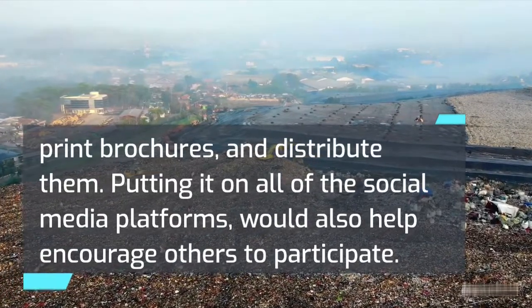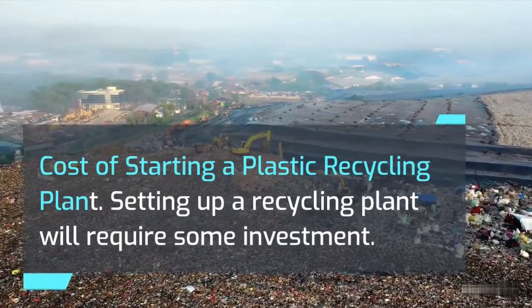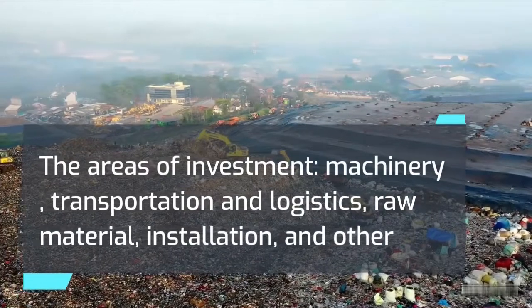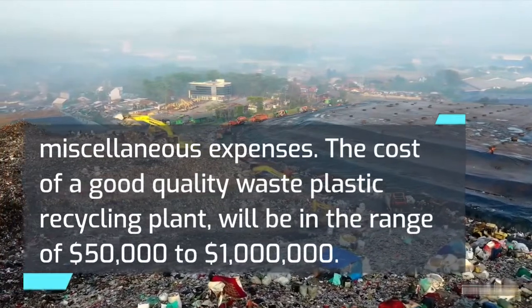Cost of starting a plastic recycling plant. Setting up a recycling plant will require some investment. The areas of investment include machinery, transportation and logistics, raw material, installation, and other miscellaneous expenses. The cost of a good quality waste plastic recycling plant will be in the range of $50,000 to $1,000,000.